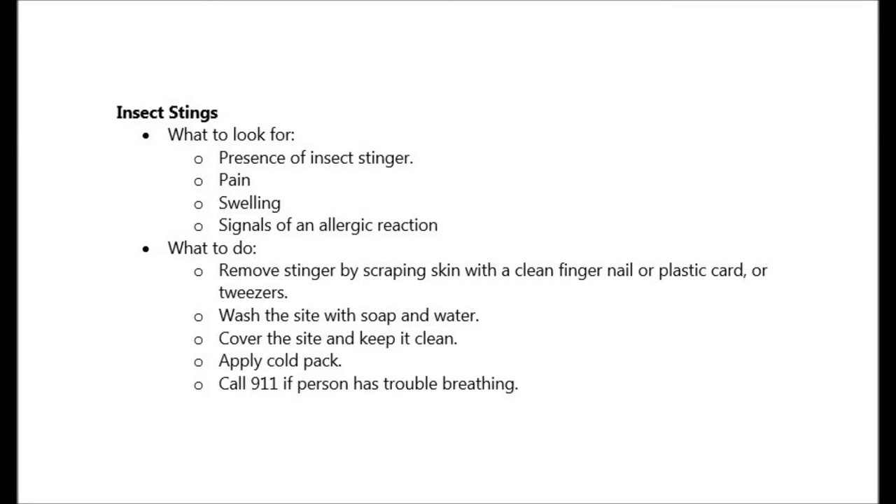Here's how you can help. Remove the stinger by scraping the skin with a clean fingernail, a plastic card, or tweezers. Make sure to wash the area with soap and water. Cover the site and keep it clean. Apply a cold pack and call 911 if the person starts having trouble breathing.